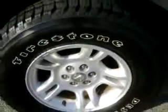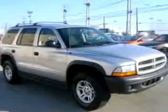Check out this silver 03 Dodge Durango SXT 4x4, equipped with an 8-cylinder engine and an automatic transmission, with only 72,805 miles.